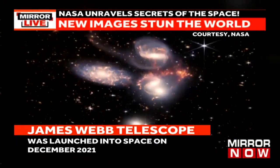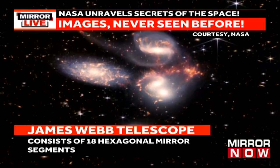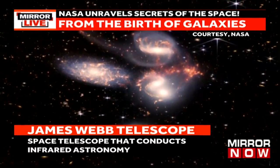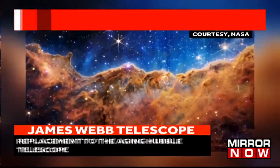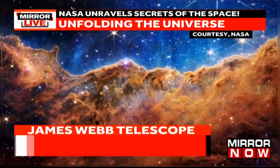The Webb also captured the Stephens Quintet, a compact group of five galaxies located in the constellation Pegasus. And the image that stunned everyone — the cosmic cliffs in the Carina Nebula — unveils the earliest rapid phases of star formation that were previously hidden.